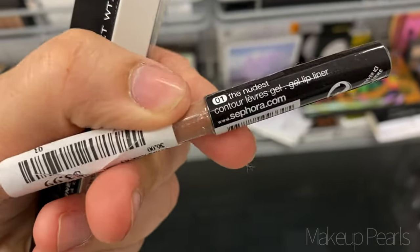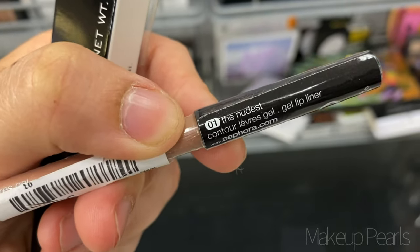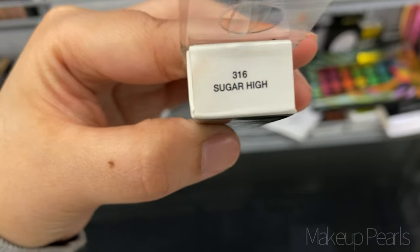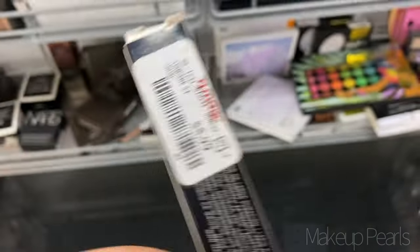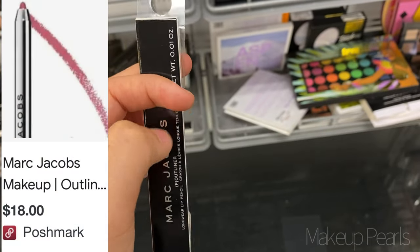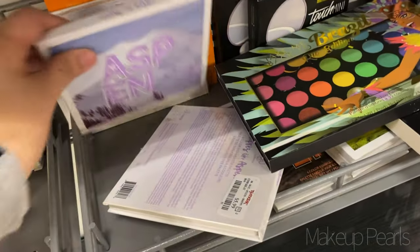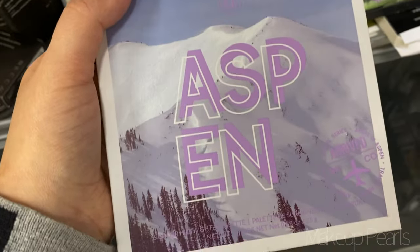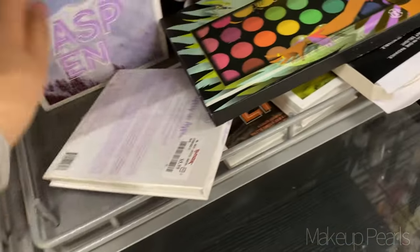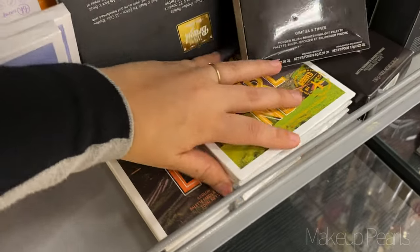This lip liner is from Sephora — it's in Nudist — and this is from Marc Jacobs. I found the Pout Liner, the long wear lip liner in the shade Sugar High — such a pretty shade, going for $5.99. Unfortunately when I opened it, the product just kind of fell out of the packaging, so I'm not going to pick that up.